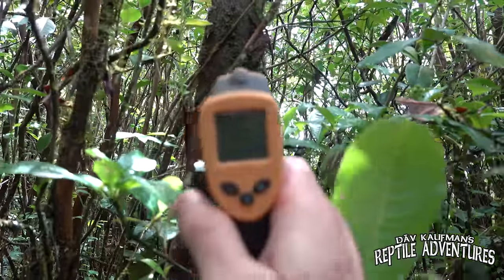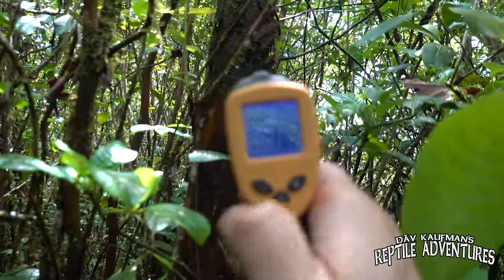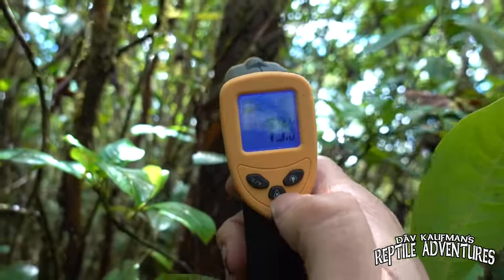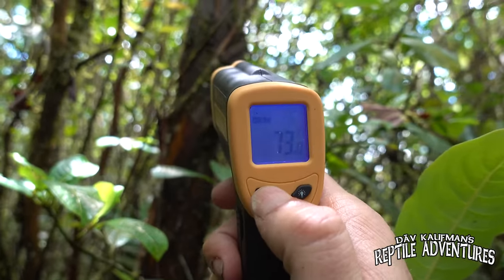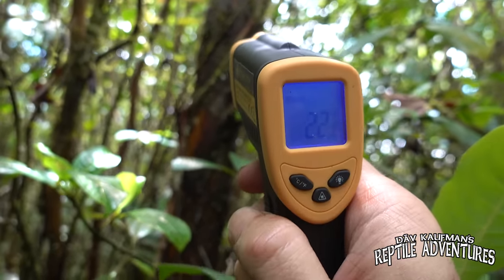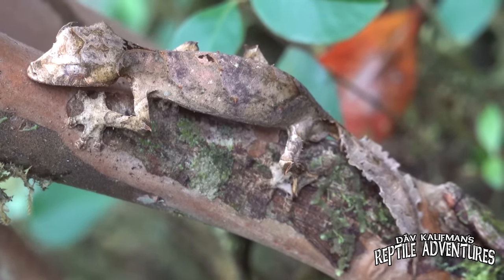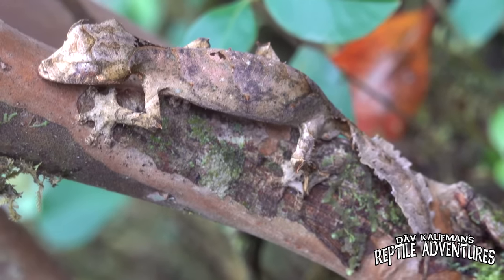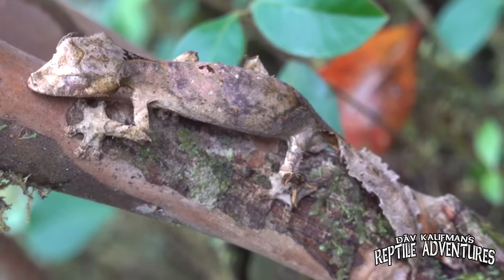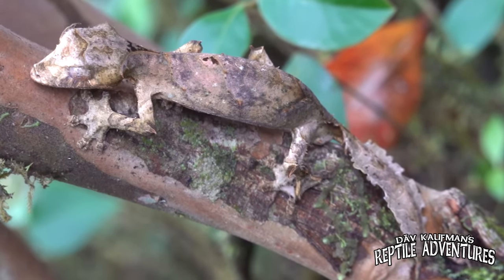That gecko was about six feet up in this tree, so let's grab a surface temperature — 73 degrees Fahrenheit, which is 22 degrees Celsius — right where that gecko was hanging out. So if you're keeping satanic leaf-tailed geckos at home or thinking about working with them, the trick is to keep them on the cool side but keep that humidity around 90%.